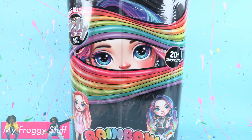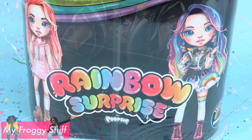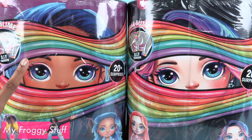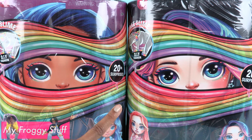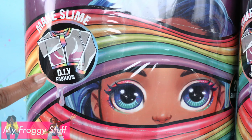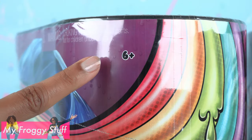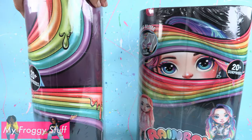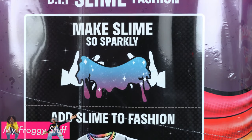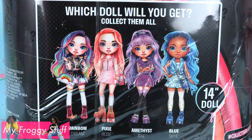This is a pretty large box containing a new doll from the Poopsie brand. We have two to check out today. This one has blue hair and this one has rainbow hair. On the front it says make slime DIY fashion. There are 20 plus surprises to collect for ages six and up. On the back it says DIY slime fashion — make slime so sparkly, add slime to fashion. Which doll will you get? Collect them all.